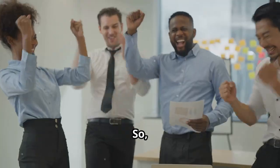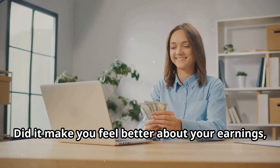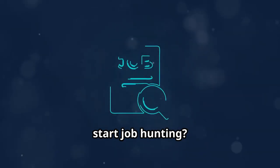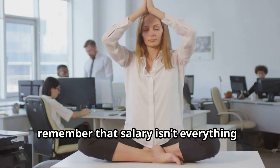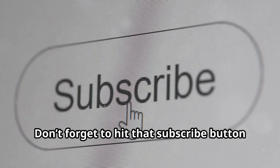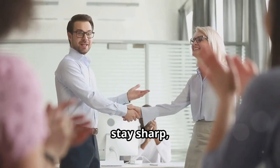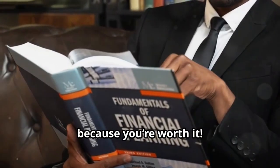So there you have it — a breakdown of UK salaries by age. Did it make you feel better about your earnings, or is it time to dust off that CV and start job hunting? Whatever the case, remember that salary isn't everything — it's just one piece of the puzzle. Don't forget to hit that subscribe button for more content like this. And until next time, stay sharp, stay savvy, and don't forget to invest in yourself because you're worth it.